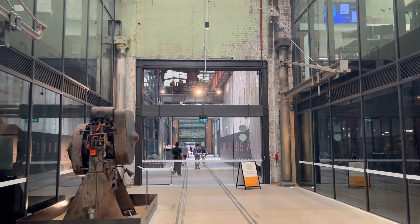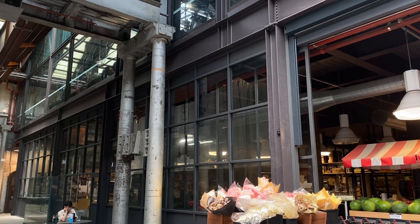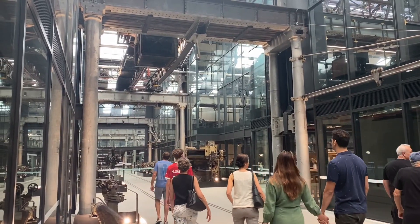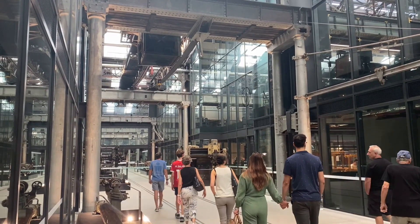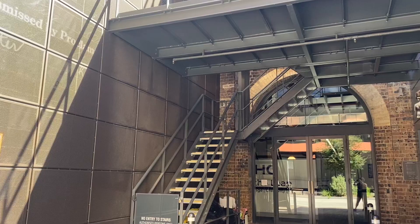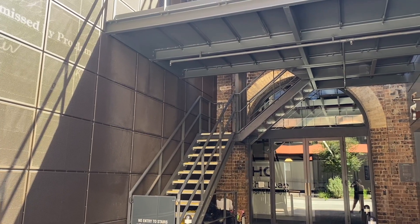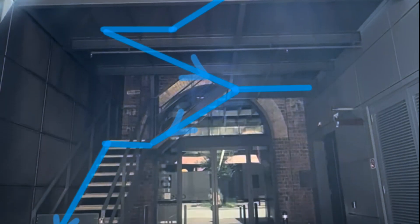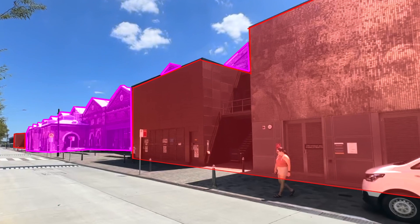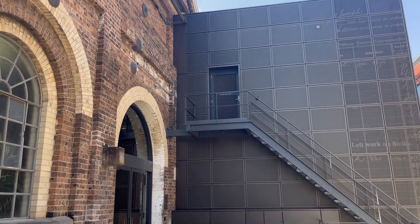New mezzanine levels in some of the bays accommodate commercial floor space. Black finishes on added structures sympathetically contrast with the original cast iron columns and steel girders. Modern building codes demand fire exits that are retrofitted at the building's facade, a striking juxtaposition between the old walls and the new metal egresses.